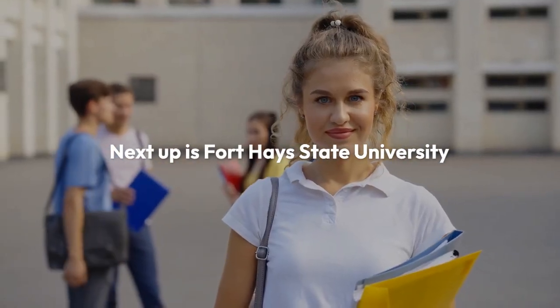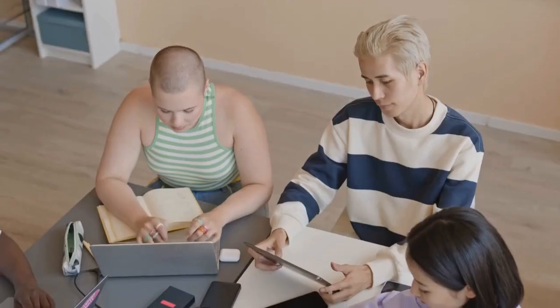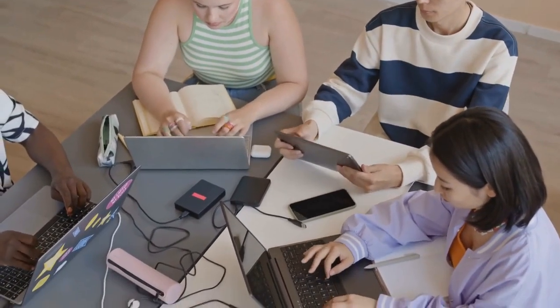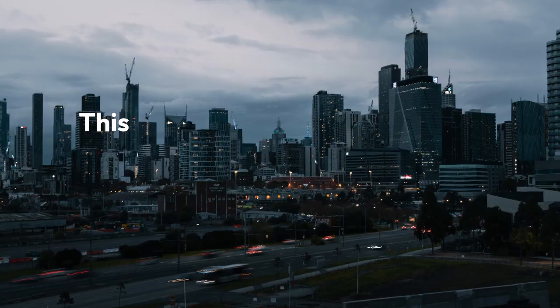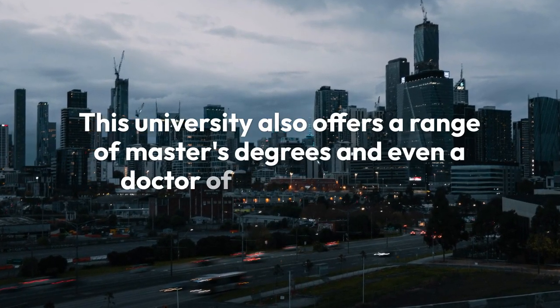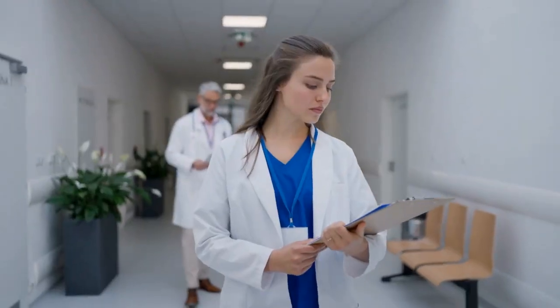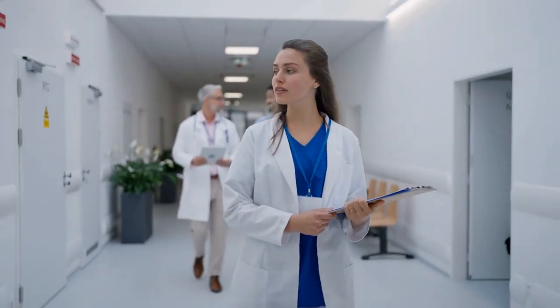Next up is Fort Hays State University, where in-state students pay just $162.79 per credit hour. They offer 29 online bachelor's degrees, including popular programs in accounting and computer science. This university also offers a range of master's degrees and even a doctor of nursing practice, making it a fantastic choice for both undergraduate and graduate students looking for affordability.